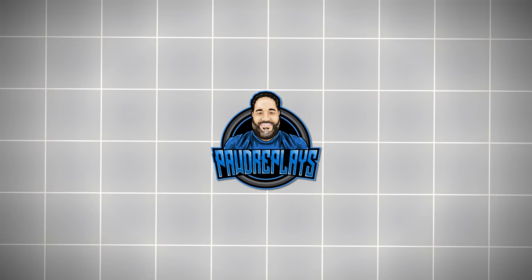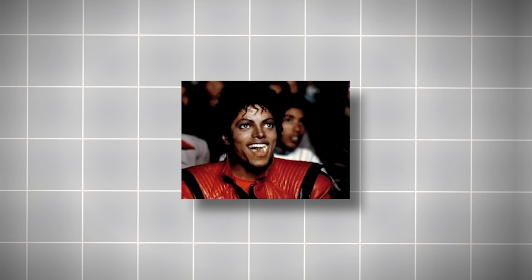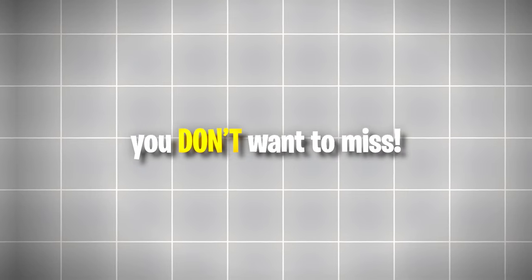I'm Padre, your less serious, more pixelated tour guide. Grab your popcorn because this is one art battle you don't want to miss.